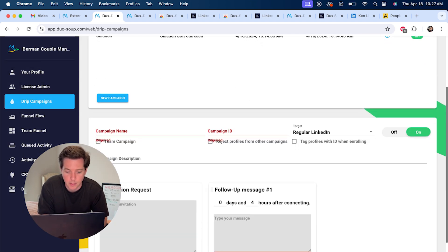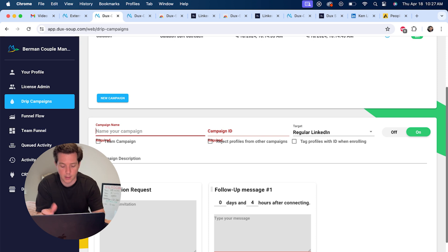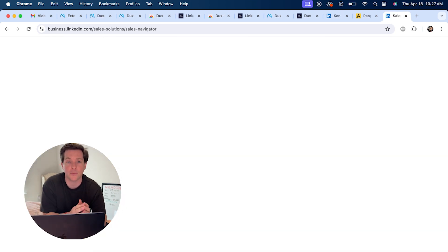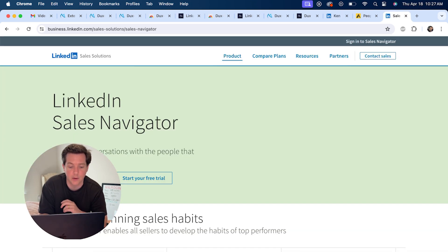To create a drip campaign, all you do is create a new campaign and make your campaign name — let's say 'Galadon SDR Targeting.' We'll use either regular LinkedIn, Sales Navigator, or Recruiter. If you're doing hardcore outreach, I highly recommend grabbing LinkedIn Sales Navigator as well. This removes a bunch of the limits that people put on their LinkedIn accounts. Using cloud is the safest way to do outreach — it keeps it all away from your computer and in a nice, safe cloud place, so you'll be as safe as possible using a cloud solution like Duck Soup Cloud.